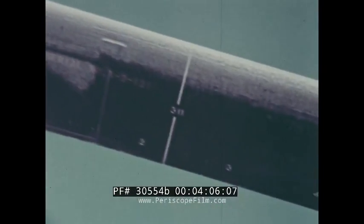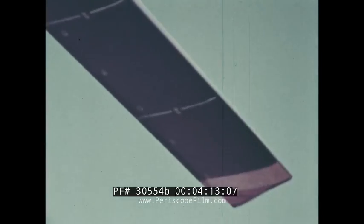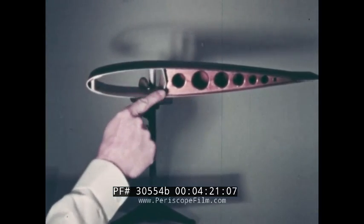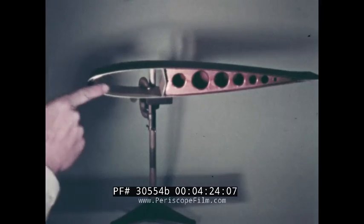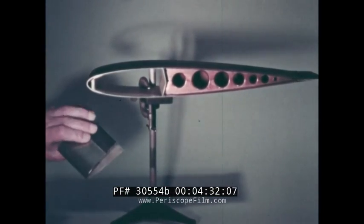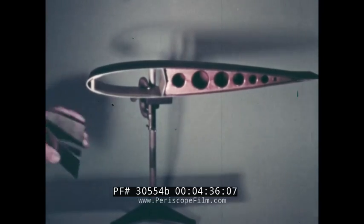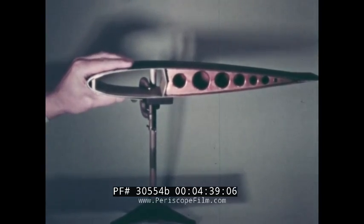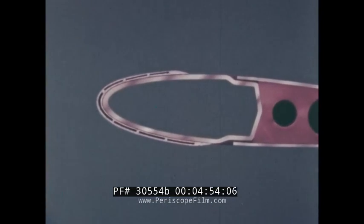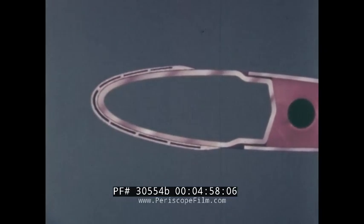A cross section of the actual blade shows the steel spar which forms the forward third of the cord, the nose balance weight, the box rib, the top and bottom skins, and the trailing edge strip. This section of the fiberglass de-icing blanket shows the stainless steel cap for erosion protection. The blanket has six resistance wires and a common return wire embedded in it and is bonded to the leading edge of the spar. In this illustration, the thickness of the components is exaggerated for better detail and to show the six heating elements plus the return wire indicated at the extreme top.